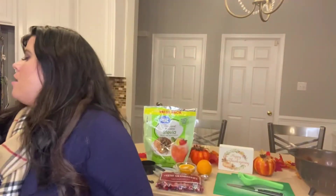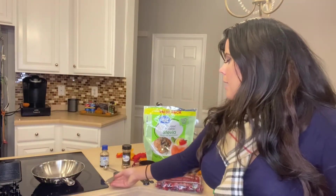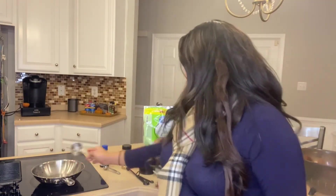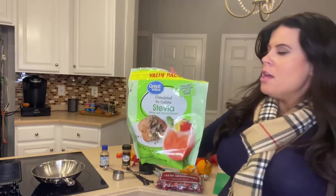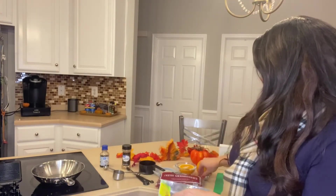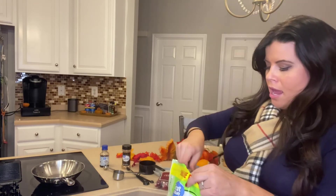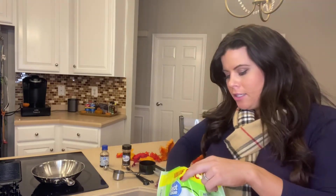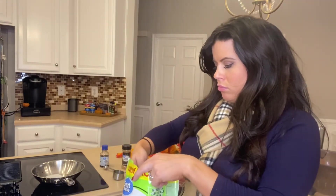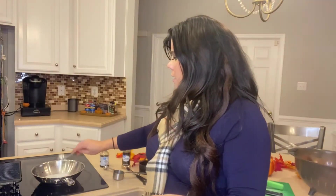Next we're making cranberry sauce, which will use one of our fruit containers. We'll need a pan. Add one-fourth cup of water, then three tablespoons of stevia — it has zero calories and a low glycemic index, so it doesn't count against any containers. Add that to the pan.